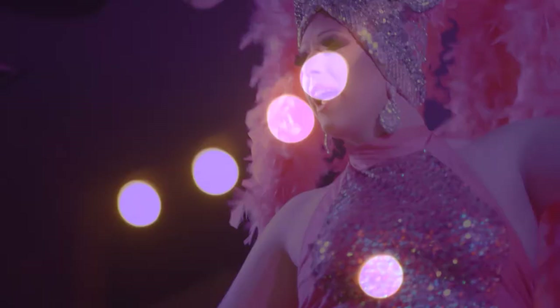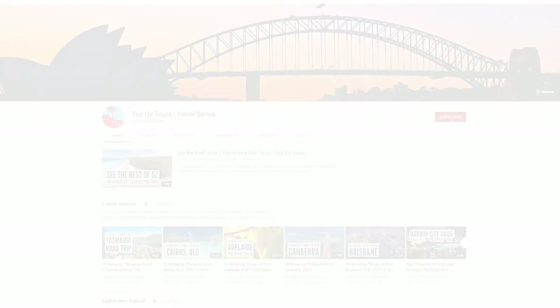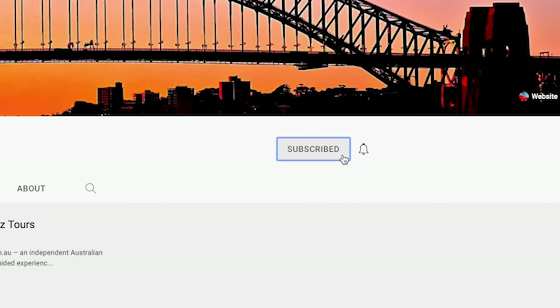In this video, we bring you tips for 10 great things to do in Alice Springs. Take a moment to subscribe to our YouTube channel for more amazing travel ideas.